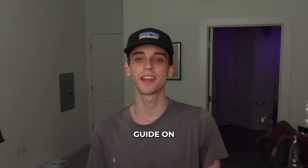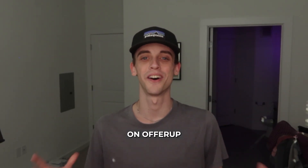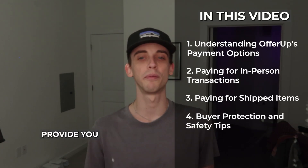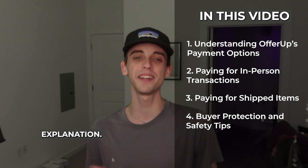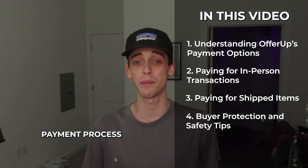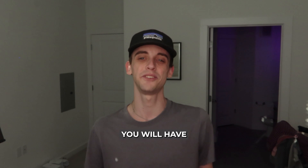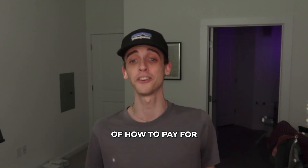Hello and welcome to this comprehensive guide on how to pay for an item on OfferUp, the popular online marketplace connecting buyers and sellers across various locations. This video will provide you with a step-by-step explanation if you are unfamiliar with the payment process or want to ensure the security of your transaction. By the end, you will have a clear understanding of how to pay for something on OfferUp.